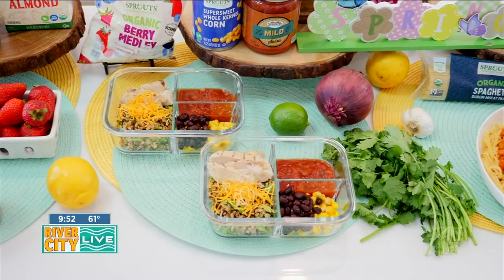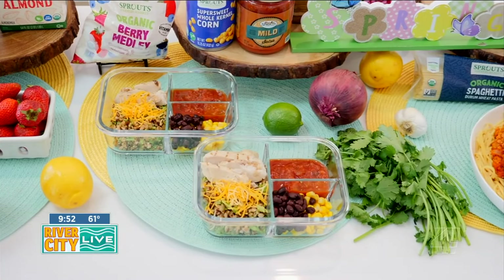My next tip is to meal plan to minimize food waste. When you plan your meals ahead of time, you know exactly what ingredients you need, which can help prevent overbuying and reduce the chances of food spoiling before you can consume it. These burrito bowls are perfect to make ahead of time and enjoy for lunch throughout the week.